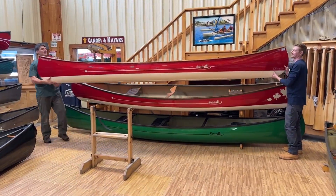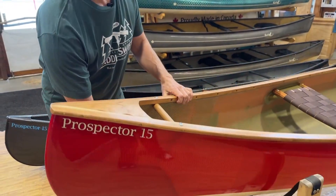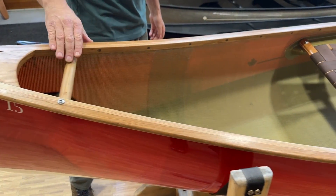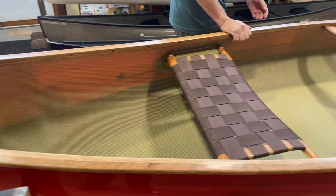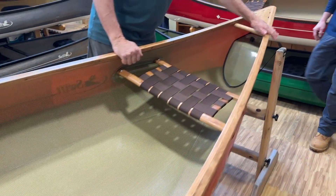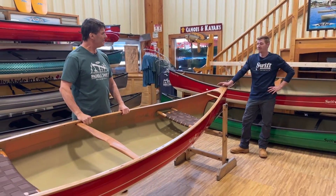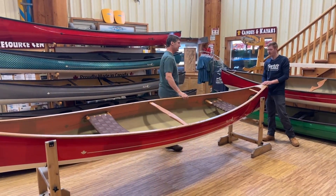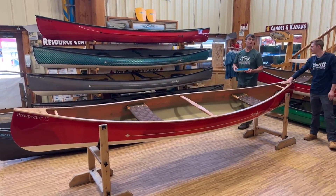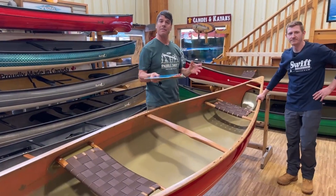Look at the trim on this vessel — this is our cherry trim, which is beautiful. There are scuppers on the ends, all interiors are cherry put in with stainless steel hardware, with scuppers near the middle as well. We probably do maybe 50 to 100 cherry trim boats a year — Terry does all of our wood trims at the factory and does an amazing job. Every boat is a work of art.